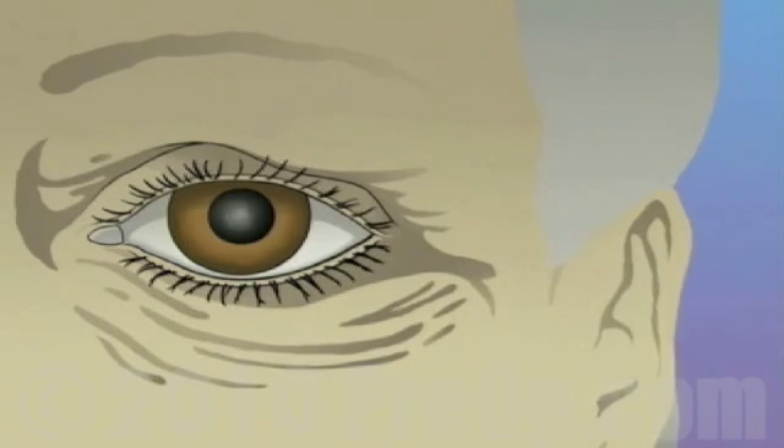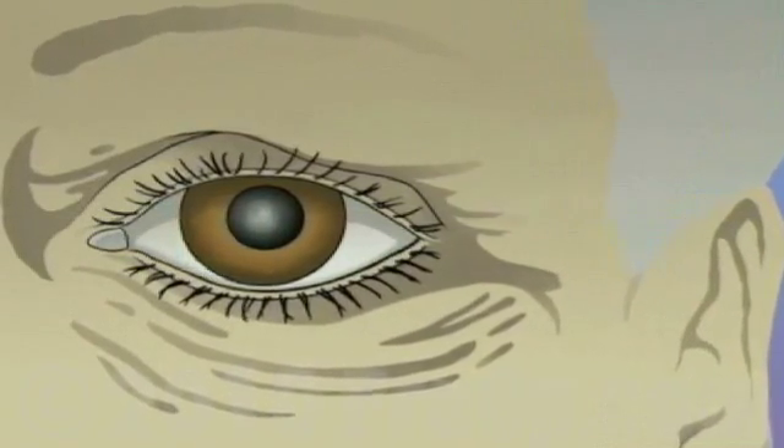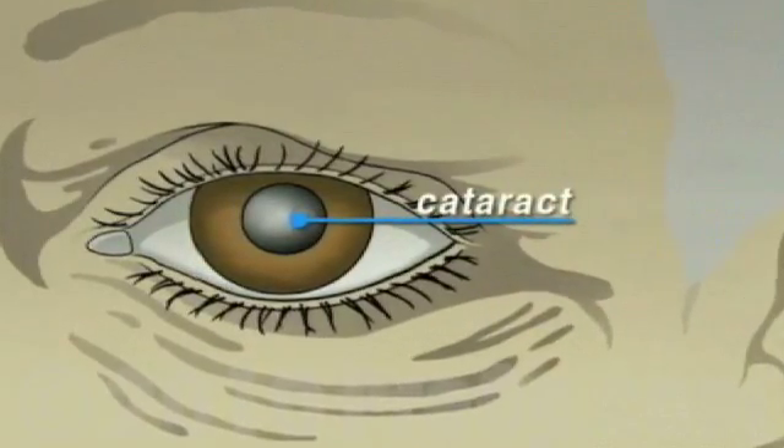As we age, this lens can become cloudy and gradually lose its ability to focus properly. This is called a cataract.